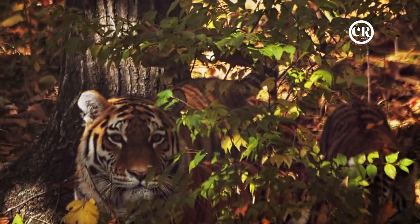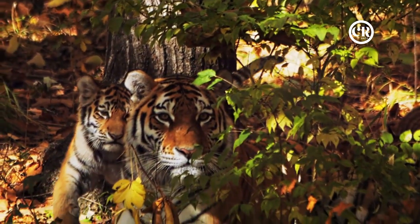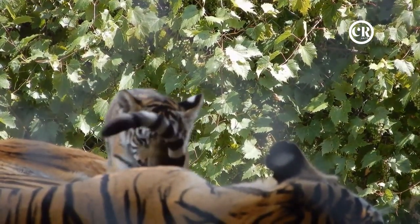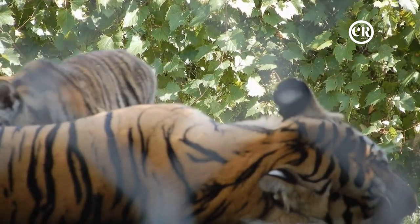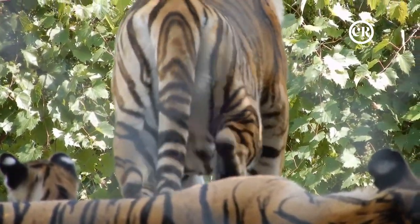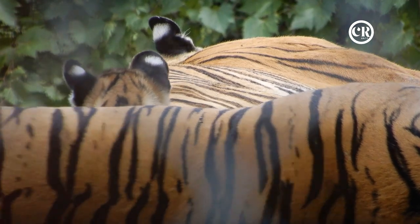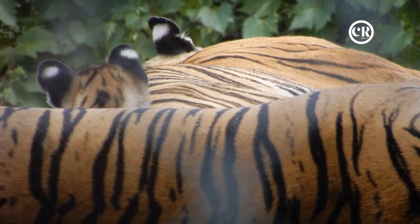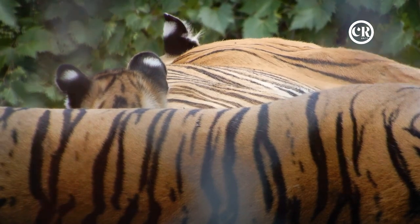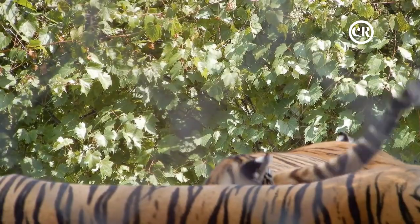Imagine the birth of a tiger cub — so small, yet destined for greatness. The story of this majestic creature begins in the womb of a tigress, where a miracle of nature unfolds. Tigers, like most big cats, have a fascinating reproductive biology. The gestation period for a tiger is roughly three and a half months — about 103 to 106 days — a relatively short period considering the size and complexity of these magnificent beasts.